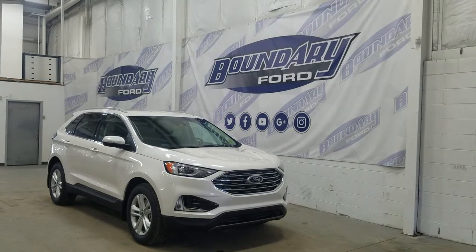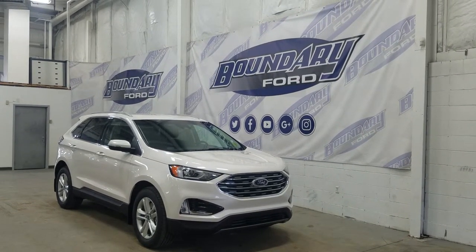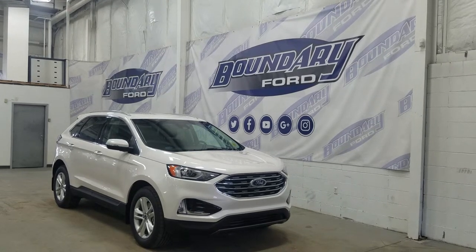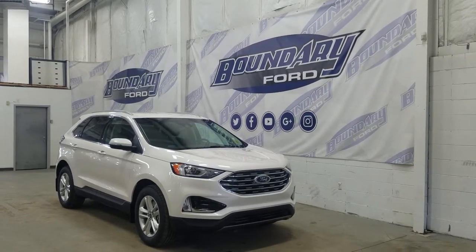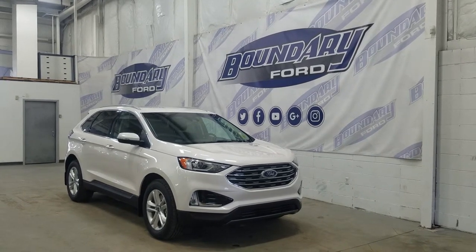If there are any more questions about this beautiful Ford Edge, please do not hesitate to contact our professional and friendly sales staff. We look forward to seeing you in the store and answering any questions you may have. Thank you for shopping with us here at Boundary Ford. Thank you for tuning in.